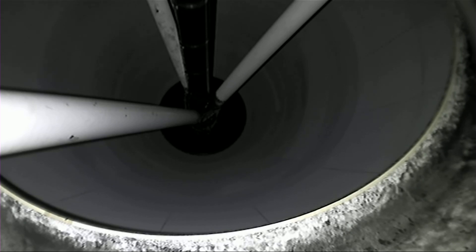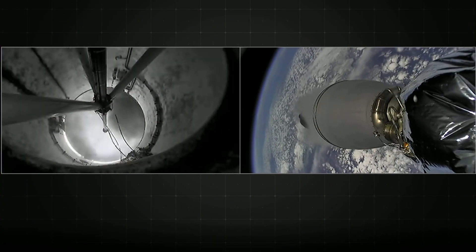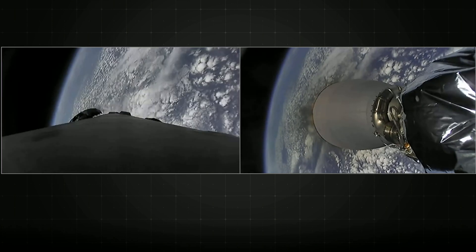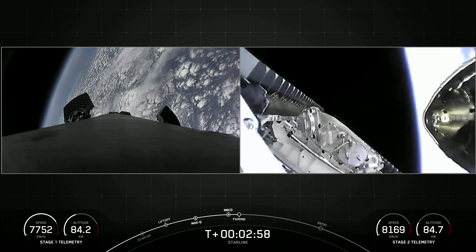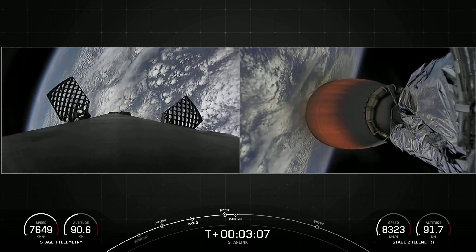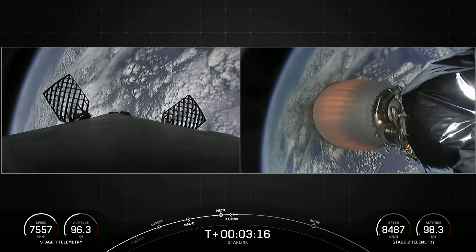Main engine cutoff. Stage separation confirmed. Back ignition. All three of those events happened in quick succession. Fairing separation confirmed — we can see that the fairing halves have separated, exposing our Starlink satellites to the vacuum of space. On the left-hand side of your screen, you can see those grid fins deploying on the first stage. Both stages are on nominal trajectories.